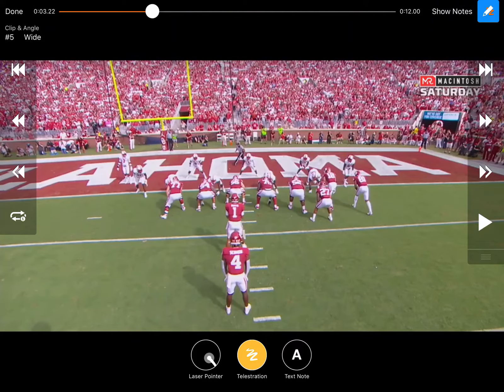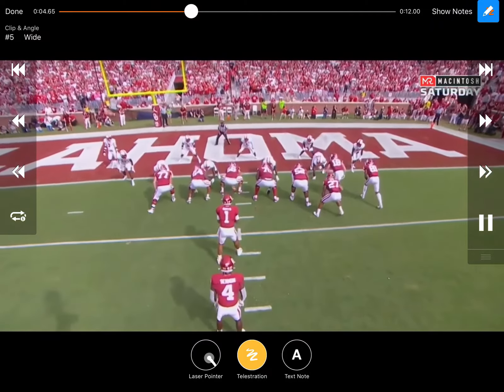Here's a goal line play from Oklahoma out of bunch right. What they end up doing is running what a lot of people would call truck. The bunch comes down — first person inside down-blocks, he's down on the first person inside, he pulls the kick, and the tackle pulls since he knows he's down-blocking. Everybody else zones that direction. They're in pistol and toss it over to the bunch.